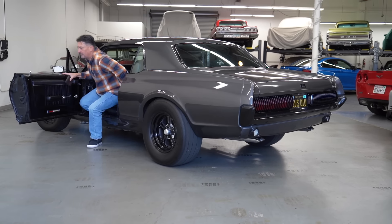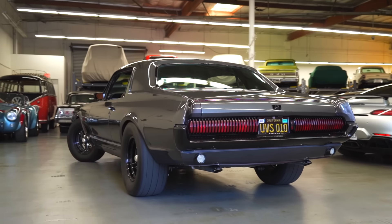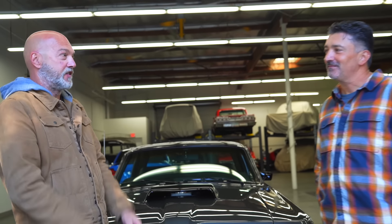Hey guys, what's up? It's Sean, Autotopia LA. Today we're here with our friend Doug. We're back at my buddy Dean's SoCal Classic Storage. We're about to shoot a car that I've seen out at the quarantine cruise.